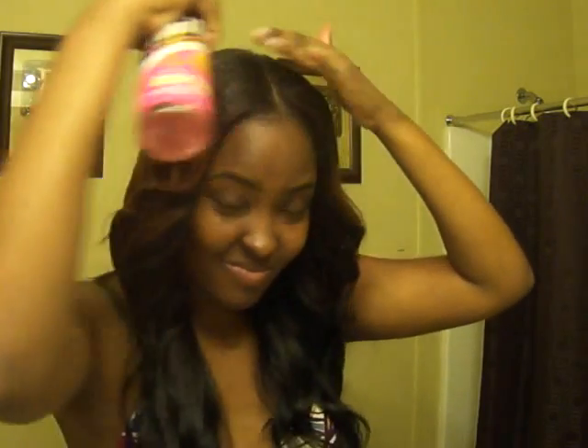Sometimes I spray my Pump It Up on my leave out, just a little bit, not too much.